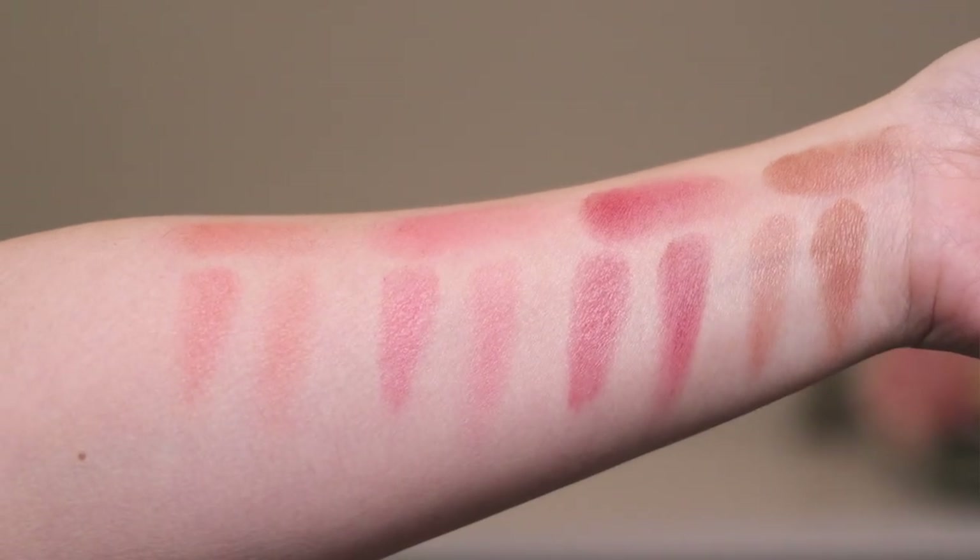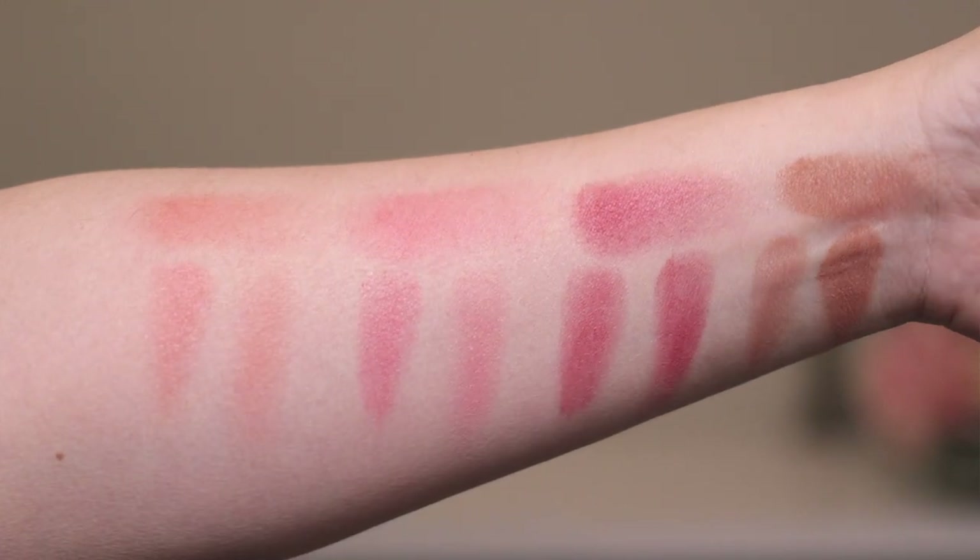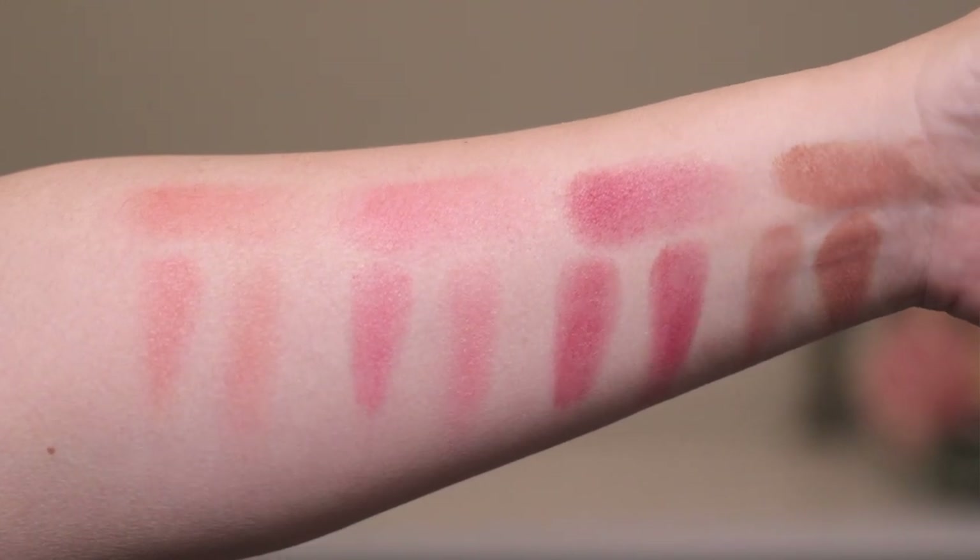Before we jump into the cheek swatches, I want to talk about how to apply these blushes. When I first sat down and started playing with them, I didn't think I liked them — they are not very pigmented. The cream blush is very faint, and the powder blush is very, very faint. So I put the cream blush down first and then the powder on top, but I felt like the powder doesn't layer on top of the cream very easily.